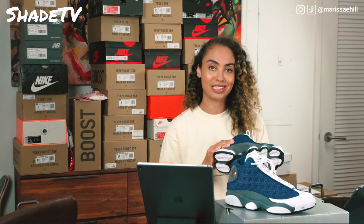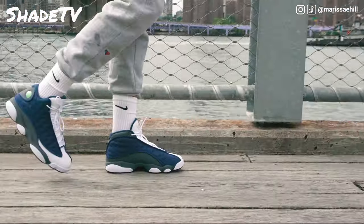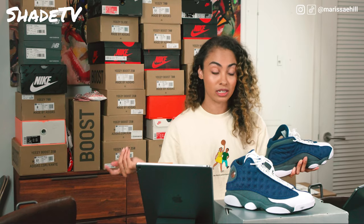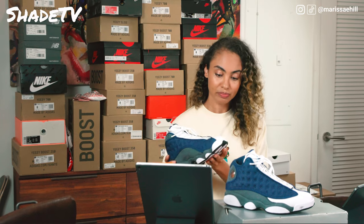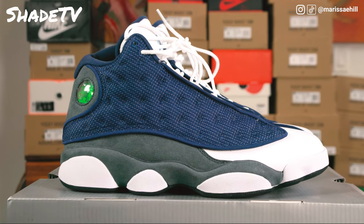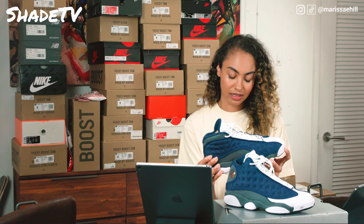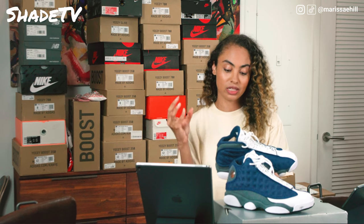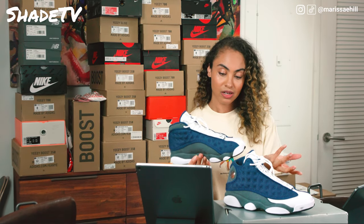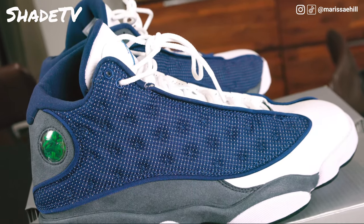The last time the Flints were released was back in 2010, so it has been a minute since Jordan decided to relaunch this colorway. A lot of people were pretty excited when this shoe launched because it's been 10 years since we've seen this colorway on the market. This is just a great navy and gray tone — these definitely all kind of work together. The flint gray colorway was among the first colorways released for the Air Jordan 13s, and it's got such a great shine to it with that reflective mesh going all around it.